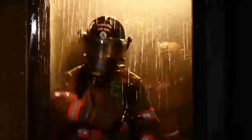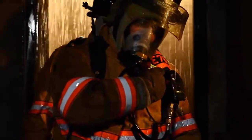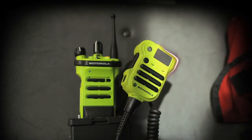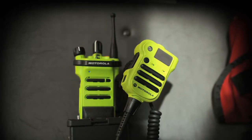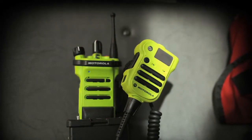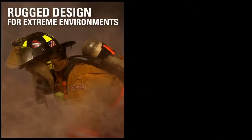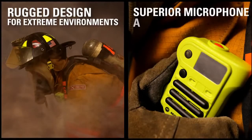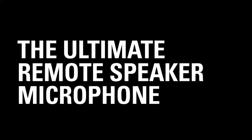It's practical, powerful and resilient — designed to survive extreme conditions for continuous performance when you need it most. When you combine Motorola's Apex XE RSM with Motorola's Apex portable radios, you get a complete solution designed with your needs in mind. Rugged design to withstand extreme environments, superior microphone and speaker audio — the ultimate speaker and microphone for your Apex portable radios.